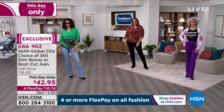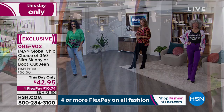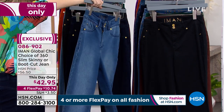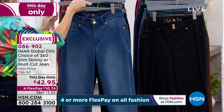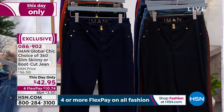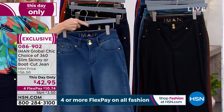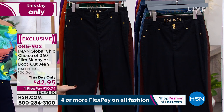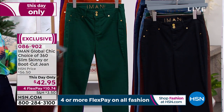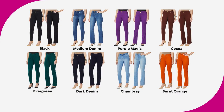If you want to pick them up, it's only for today. Here are the colors — choose boot cut or skinny. Colors in the denim shades: mid-tone, deep denim, and chambray. Classic black, cocoa, evergreen, and burnt orange are also available. $42.95, and you can get these in custom sizes — petite, average, or tall. Really fantastic jean.